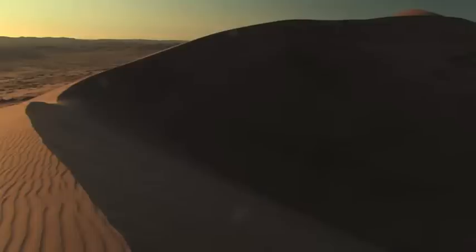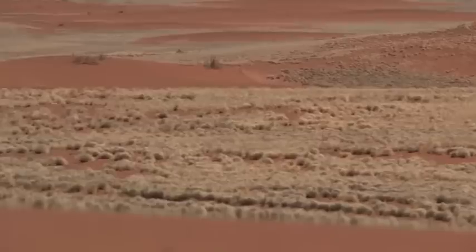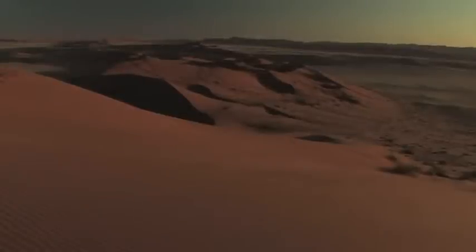In the shifting sands of the Namib Desert, the little Lacertid lizard cools its feet in the wind. Found nowhere else on the globe, this little reptile is perfectly adapted to the scorching days of one of the world's most variable ecosystems. Scientists believe animals like this lizard can teach us about adapting to climate change.